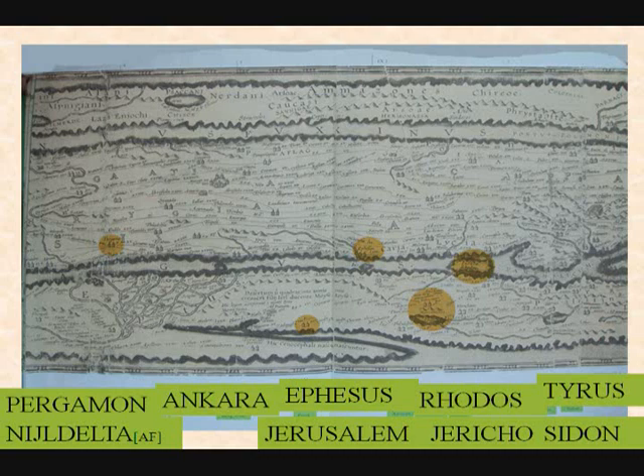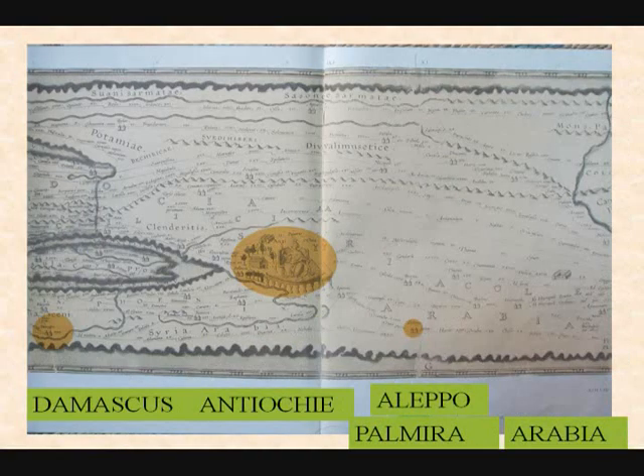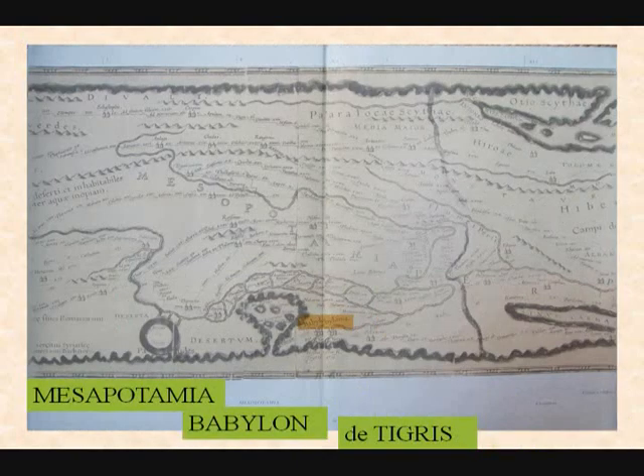Jerusalem, Jericho, and then Tyre and Sidon in Israel. Damascus, then Antioch, Aleppo, Palmyra — that's the furthest point in Syria. And Arabia — that big part of Arabia — and we come almost to the end of it.